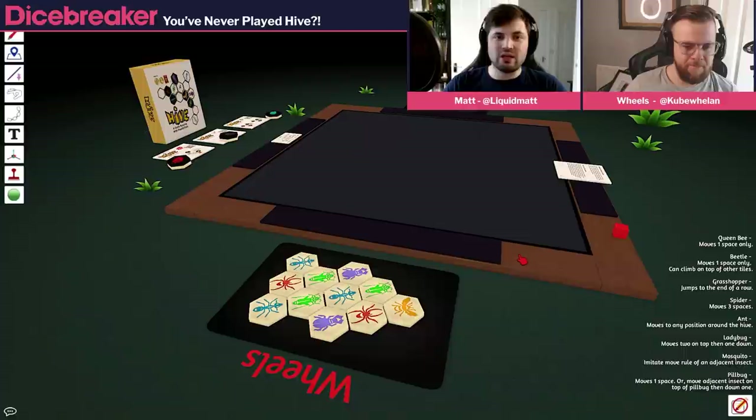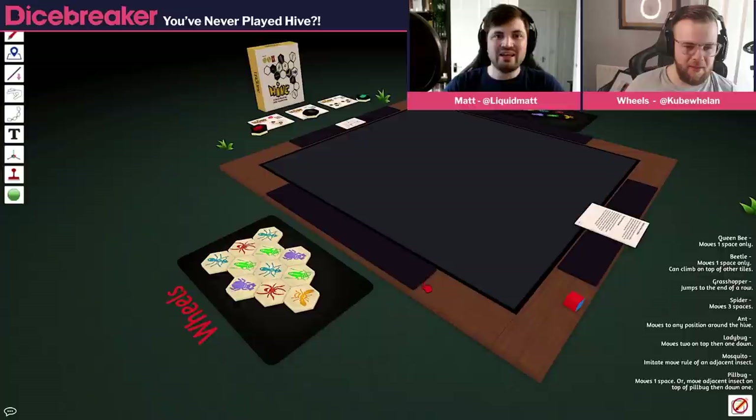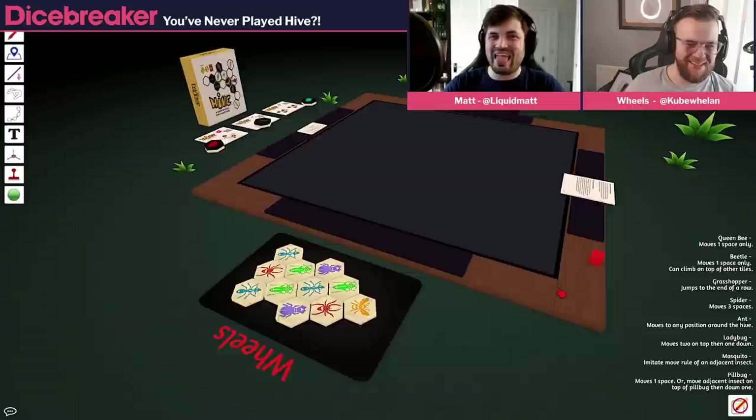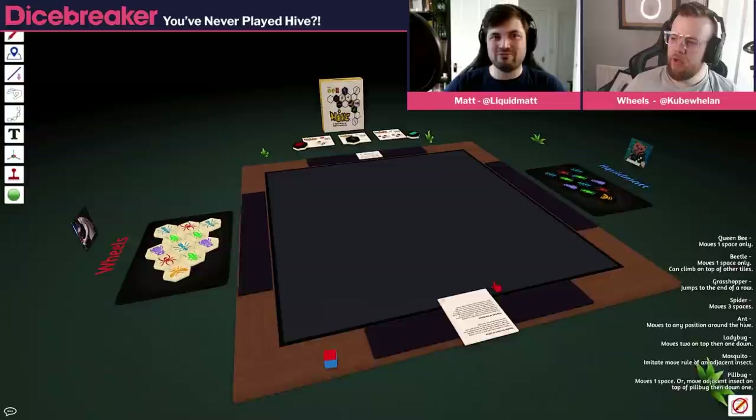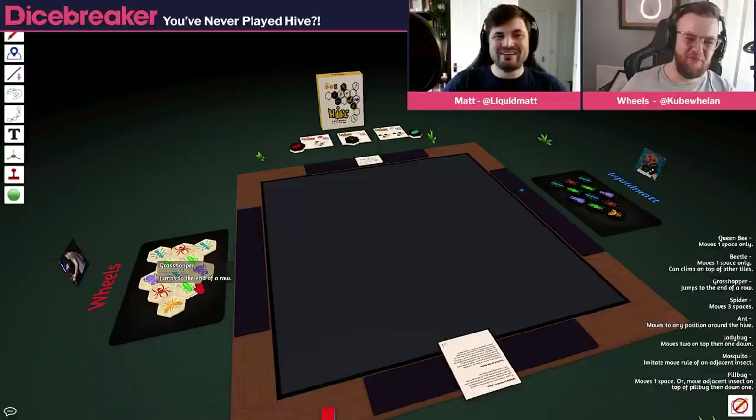There are rules like: if a piece physically wouldn't slide out from being surrounded by others, you wouldn't be able to move it — unless it's a hopper or a beetle, which are the only two that can jump into or crawl over into a surrounded space. It sounds dry on paper because you say 'abstract strategy game' and people go 'oh, that sounds boring.' But the fact it's about bugs makes it easy to remember once you've played it once or twice, because the things act like you'd expect. A grasshopper jumping makes sense, whereas a knight moving in an L-shape makes absolutely no sense whatsoever.